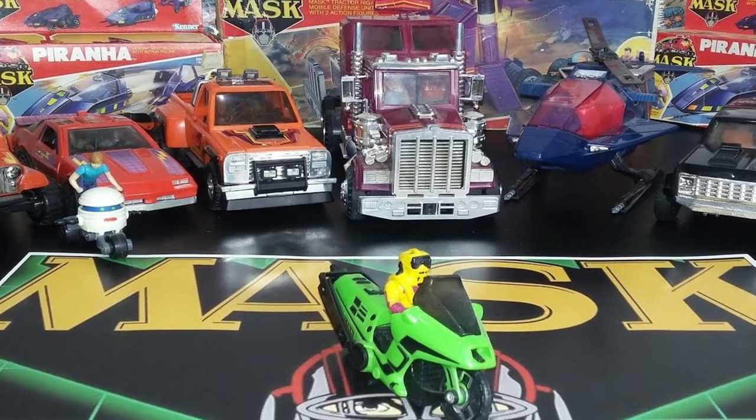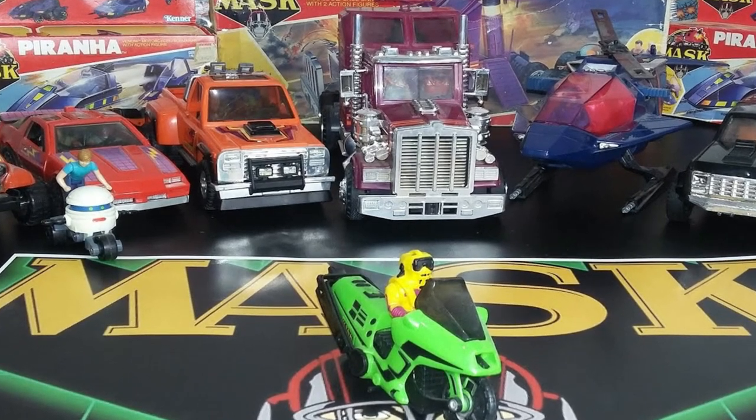Back in the day, Kenner made the Kenner MASK line, and it is awesome — fantastic, so much fun to collect. I did make a video talking about pretty much everything made in the Kenner MASK line. Series 1 is what everybody thinks of when they think of MASKS: Thunderhawk, Rhino, Gator, the Switchblade, Condor — all those.